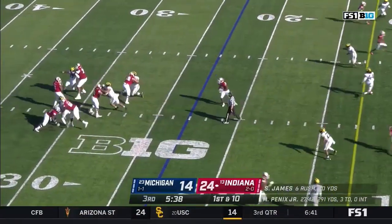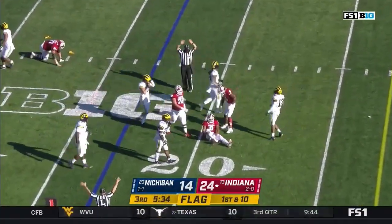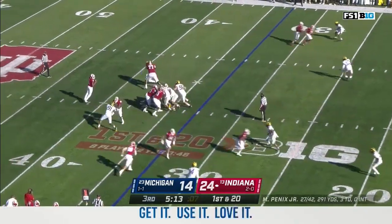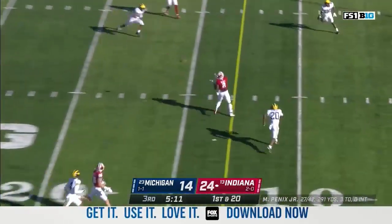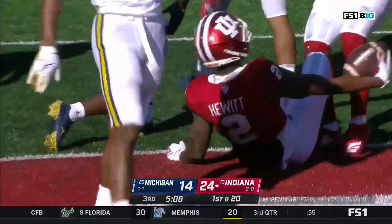With a fresh set of downs, Penix stepping up — there's a flag down and Penix is down as another flag flies. First down and 20 for the Hoosiers. Penix over the middle — wide open — Jacobi Hewitt, first down and goal on a gain of 21.